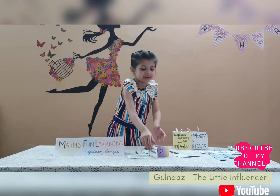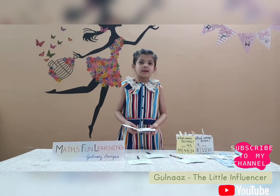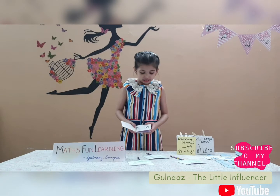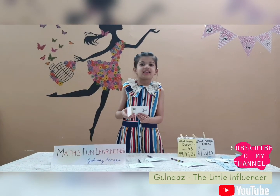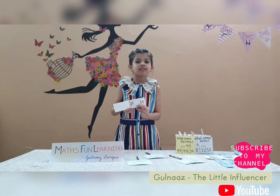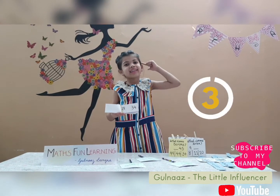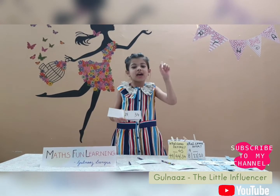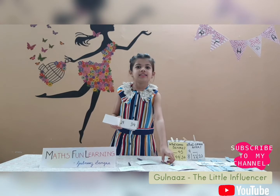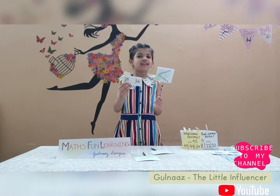Let's begin! Now the first question is, which number is the biggest? Is it 34 or 29? I will give you 5 seconds and then I will tell you the answer. Time's up! The answer is: number 34 is greater than 29.